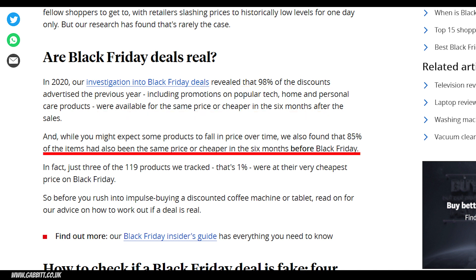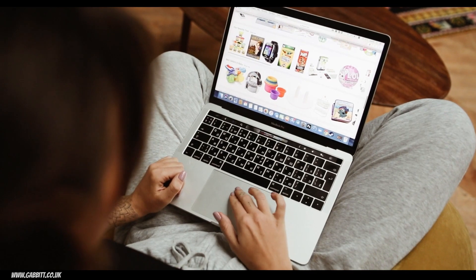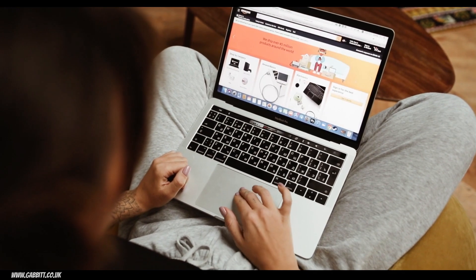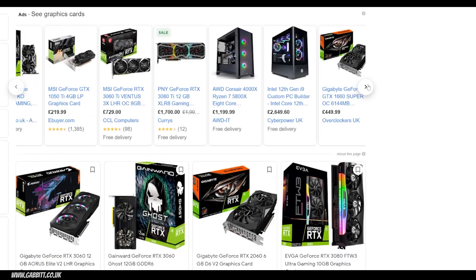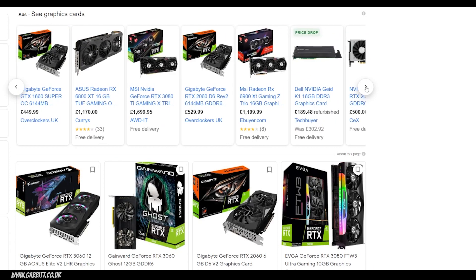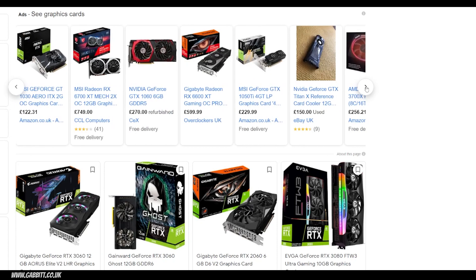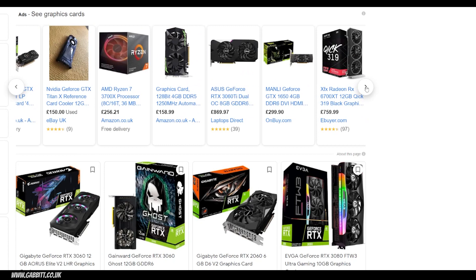85% of the items had also been the same price or cheaper in the six months before Black Friday. Only three of the 119 products they tracked — that's only 1% — were at their very cheapest price on Black Friday. That's important to bear in mind particularly when it comes to hardware. PC and laptop builders have found this year particularly difficult, with graphics card prices sky high and supply chain issues also having an effect. So generally do a bit of comparison and research on anything you're thinking of buying when it comes to hardware.